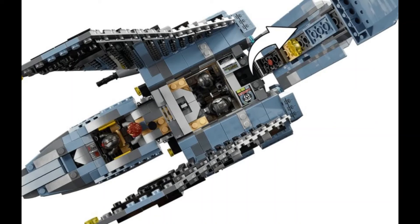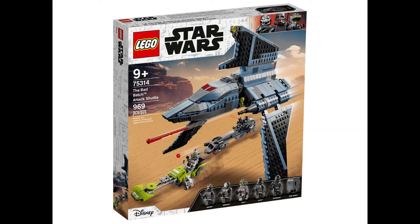Now let's talk about value. This set is going to cost $100 for 969 pieces, which I think is a very good price-to-part ratio. It's not the absolute best deal in LEGO Star Wars, but it's definitely a fair price.